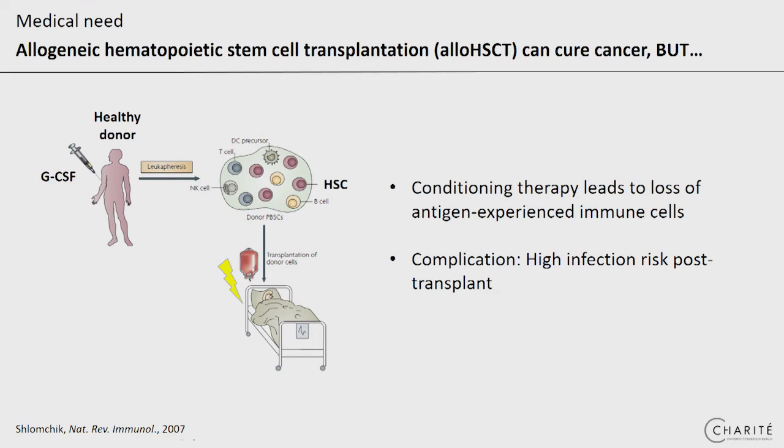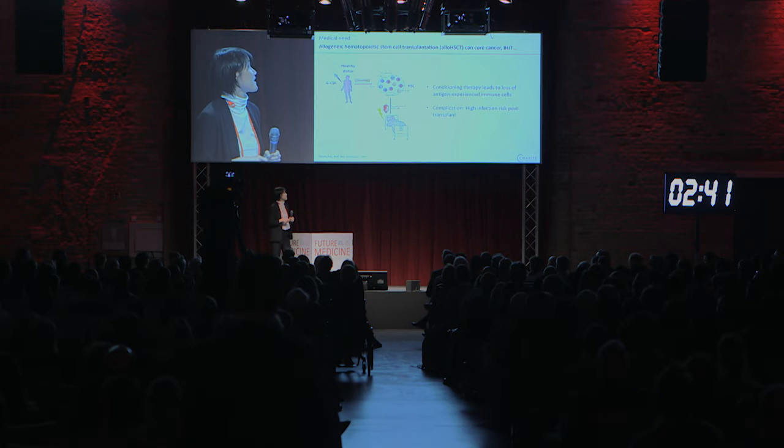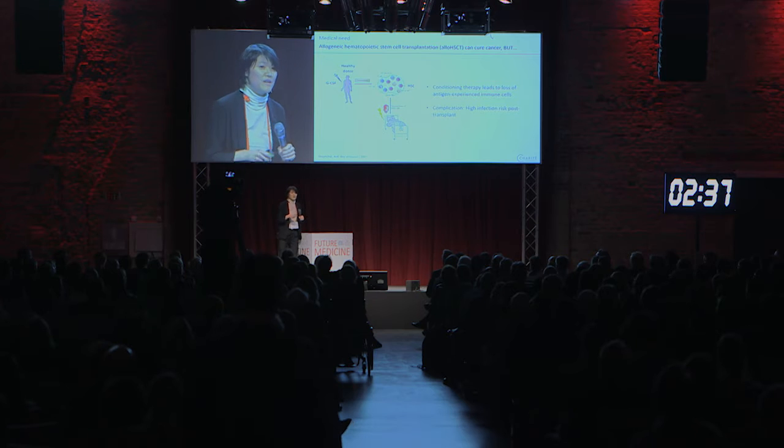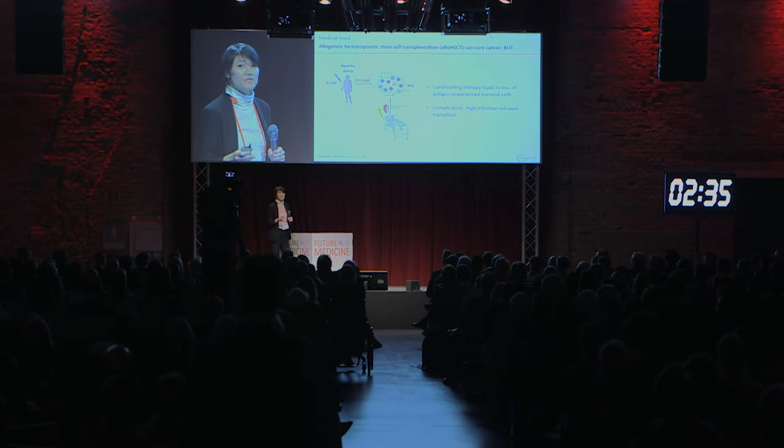Good afternoon. Hematopoietic stem cell transplantation can cure cancer patients, and it's one of the success stories of immune cell therapy. The principle is very simple: we get mobilized immune and stem cells from a healthy donor via GCSF treatment, and then these cells get transplanted into the patient. The patient receives upfront chemotherapy in order to get rid of the tumor cells and to make space for these new stem cells.